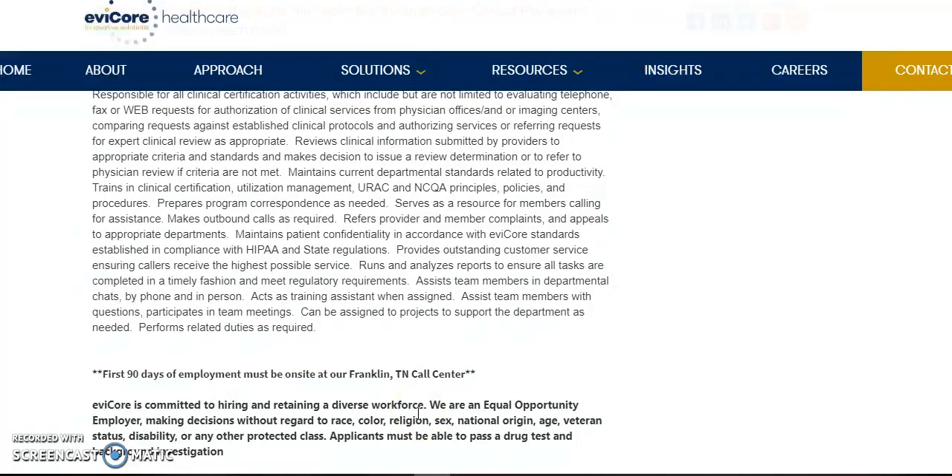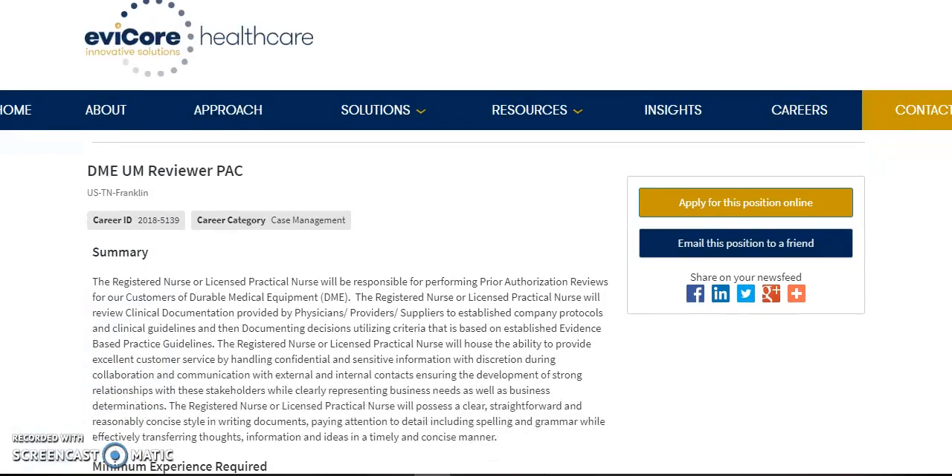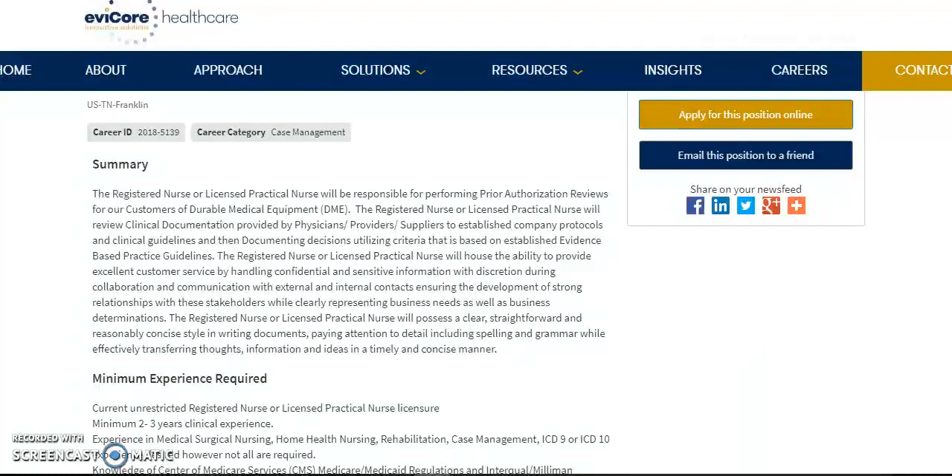The next position I have is a DME utilization management reviewer. This is for RN or LPN. You'll be responsible for performing prior authorization reviews for customers of durable medical equipment. The registered nurse or LPN will be reviewing clinical documentation provided by physicians, providers, and suppliers to establish company protocols and clinical guidelines, then documenting decisions utilizing criteria based on established evidence-based practice guidelines. You can pause the video and read over the summary to see if this job interests you.